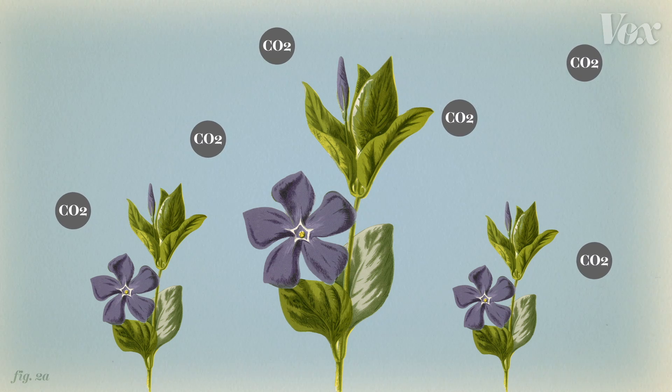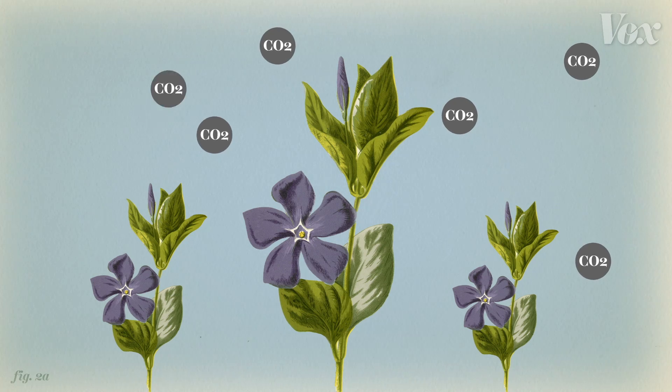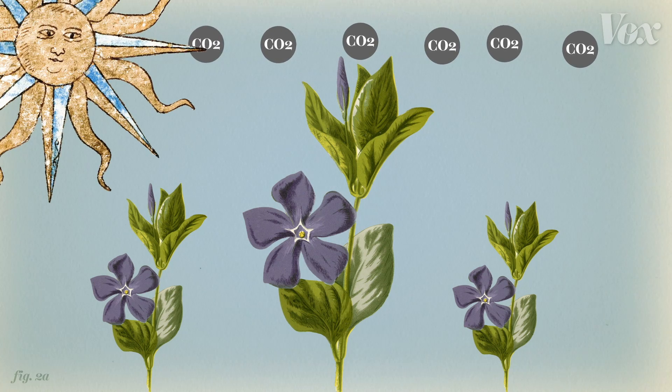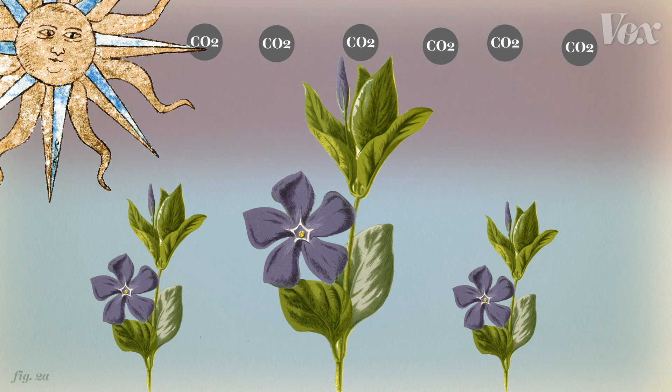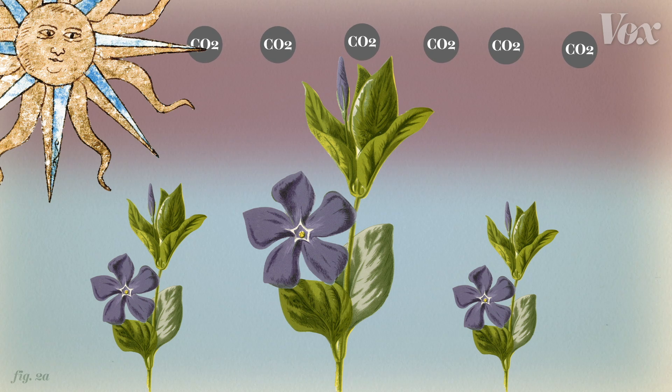CO2 is also increasing pollen levels in another way. Carbon dioxide is a greenhouse gas — it traps the sun's heat energy in the Earth's atmosphere, warming the planet, sort of like a greenhouse. As the climate warms, there are more days above freezing, which means more time that plants are active and producing pollen.